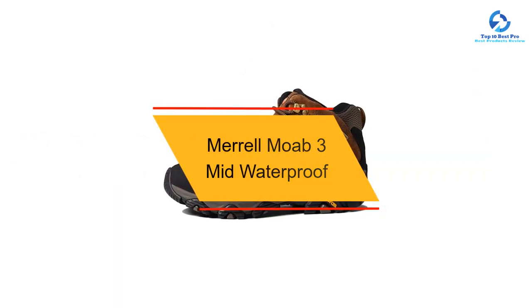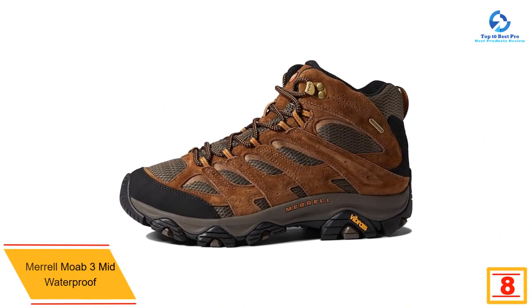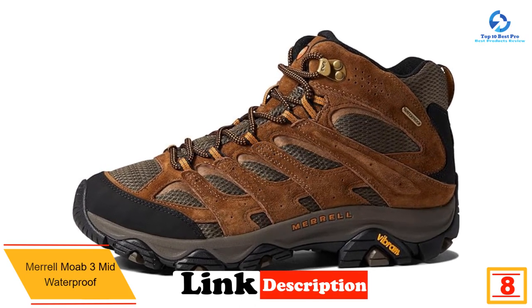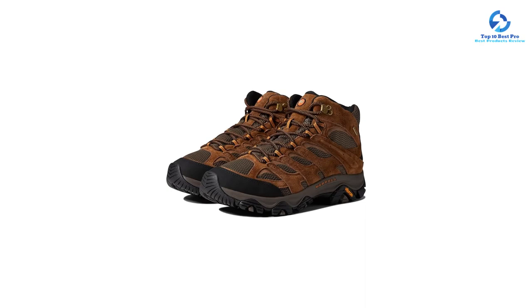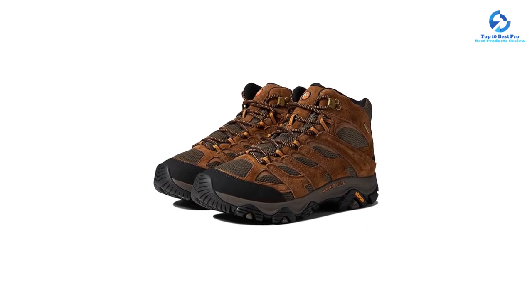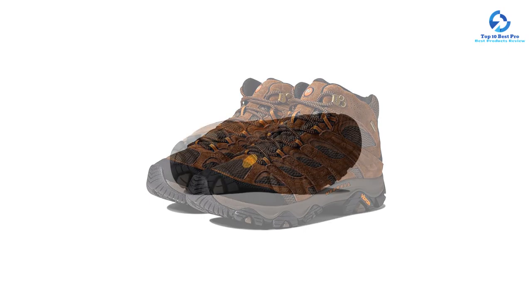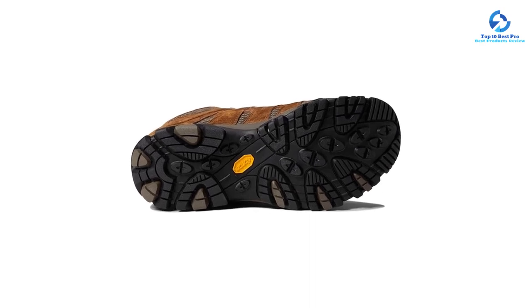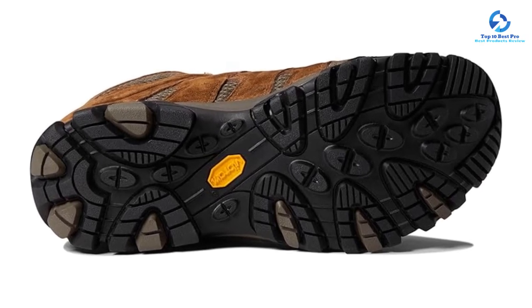At number 8, we have the Merrell Moab 3 Mid Waterproof, a great deal that'll get you out on the trails in most conditions. This water-resistant suede boot is incredibly comfortable with an almost non-existent break-in period. It is as supportive as you'd expect a hiking boot to be, with solid underfoot construction — an excellent option for beginners or experts looking for great performance at decent value. However, while the Vibram sole sticks well to dry and technical surfaces, the lugs lack appropriate spacing to shed mud easily, performing poorly in super muddy or sloppy conditions.